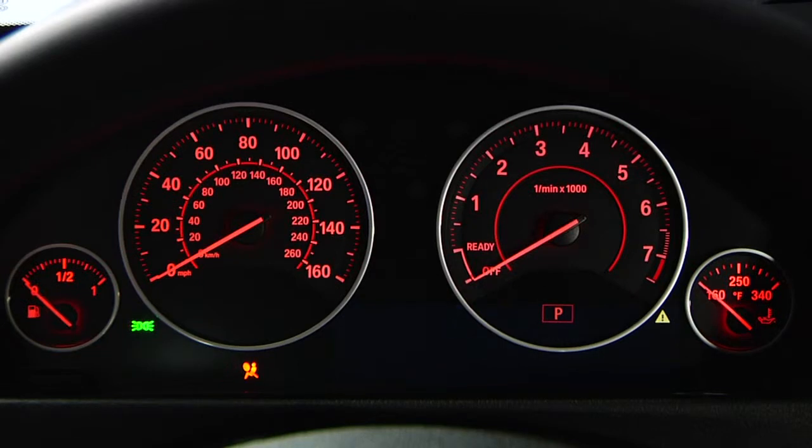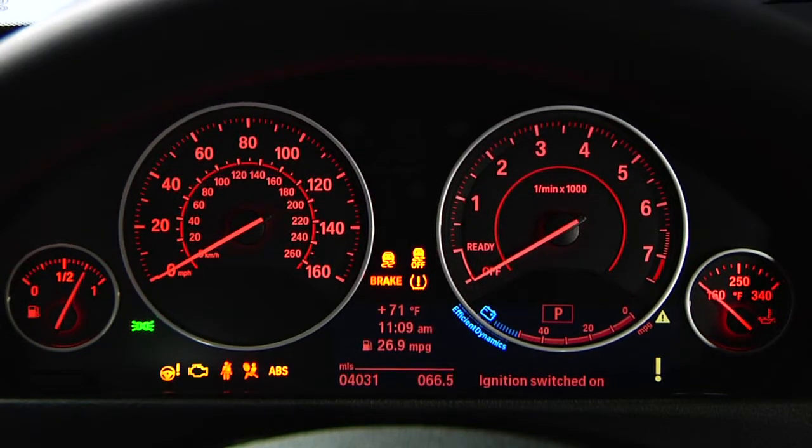Every BMW is equipped with a Service Interval Indicator that helps drivers gauge when upcoming service will be needed. Each time the ignition is turned on, the driving distance or time until the next service visit will be displayed briefly in the instrument cluster.